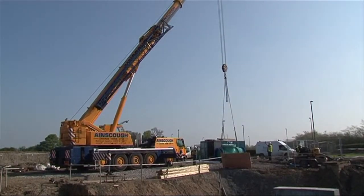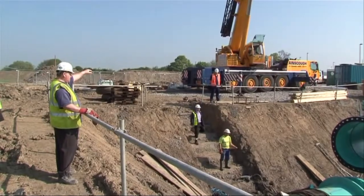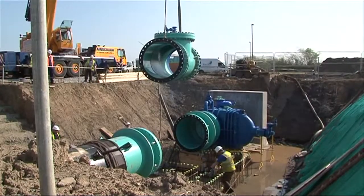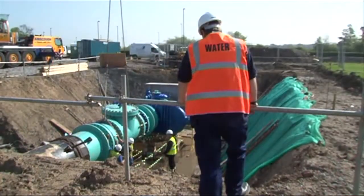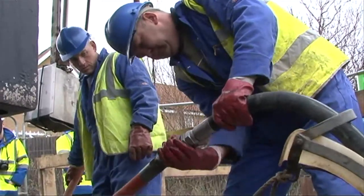In 2007, Northumbrian Water began a £30 million scheme to clean or upgrade 177km of large diameter trunk water mains that move water around the region. Over time, harmless sediment collects inside these pipes and can sometimes lead to discoloured water.